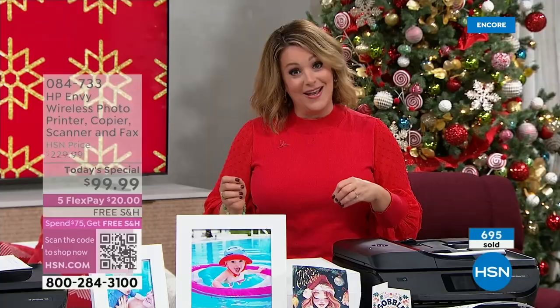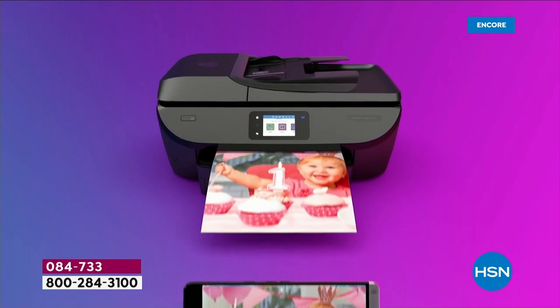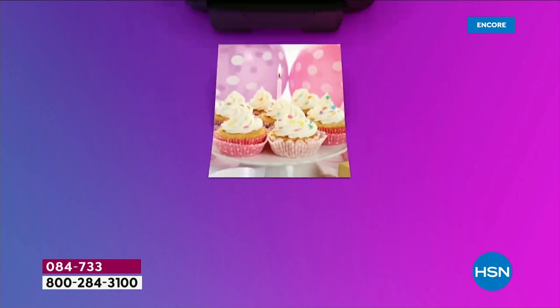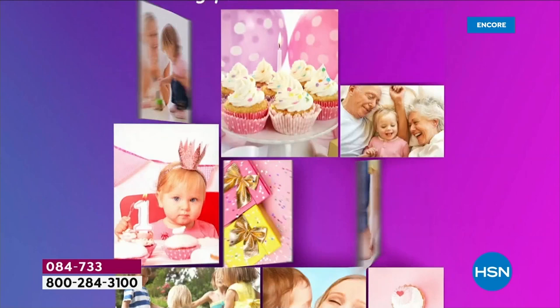This is your opportunity — today's special for a reason. It's our biggest bundle of the year. We've got the number one brand in their number one series. Item number 084733. It's our best value of the day — they are estimating a full and complete sellout before the end of the day.